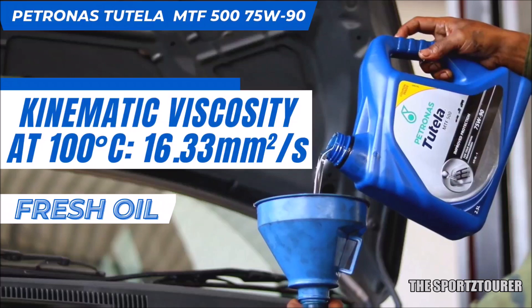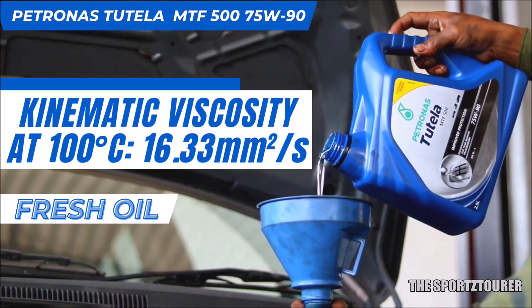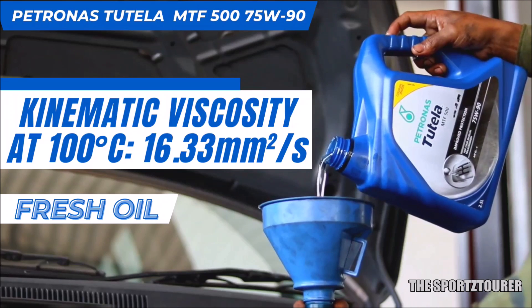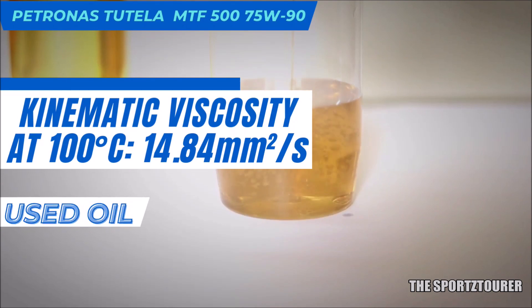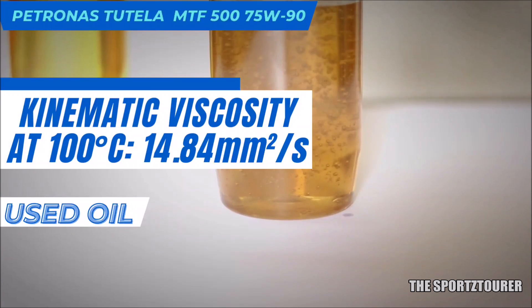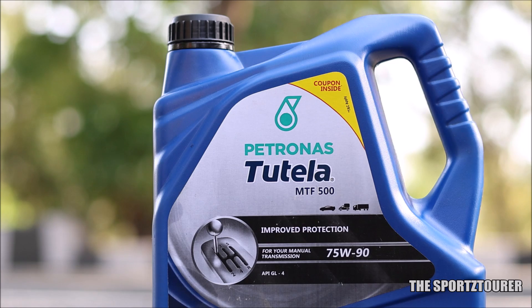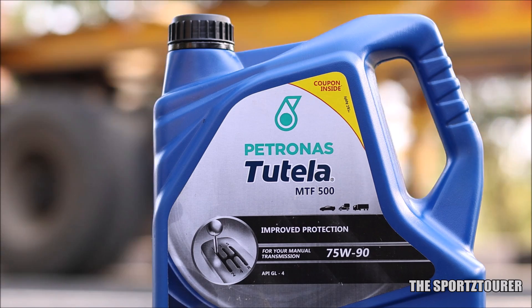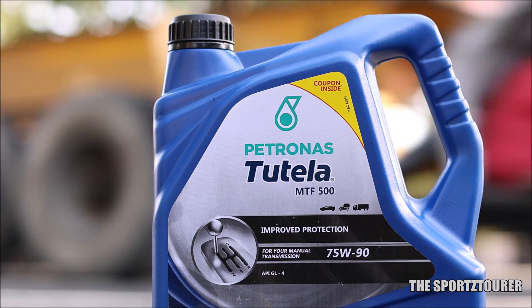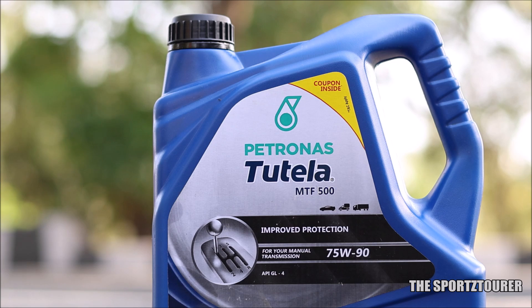Now let's see what happens at 100 degrees Celsius. The fresh MTF-500 75W90 was at 16.33 millimeter square per second, and after 15,000 plus kilometers, the kinematic viscosity of the used oil at 100 degrees Celsius stood at 14.84 millimeter square per second. This is really impressive for all the torture the gearbox has gone through, as the MTF-500 has really held on to the viscosity well. We'll get to see the secret from Petronas in the elemental and additive analysis further in this video.